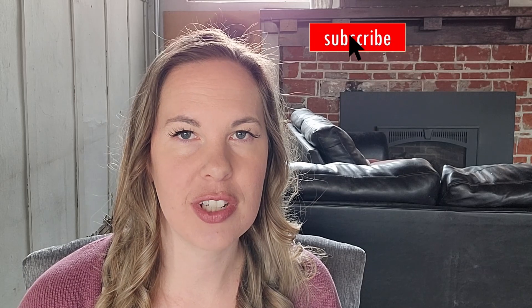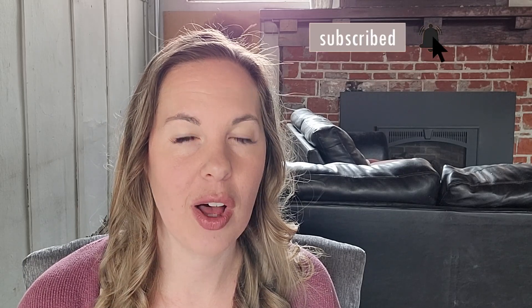Don't forget to subscribe. It's totally free to do so and you can change your mind at any time. Also hit the notification bell if you want to be notified every time our videos are posted, which should be every Tuesday.